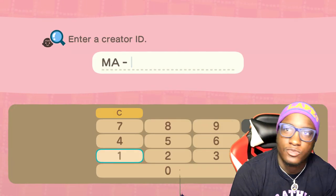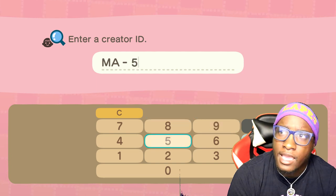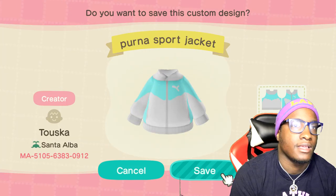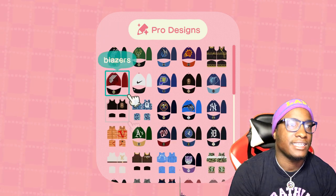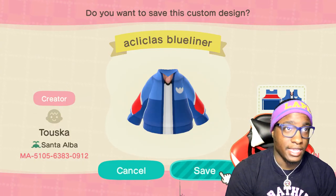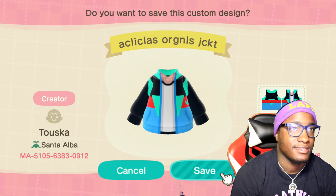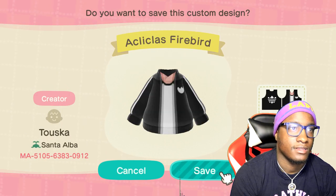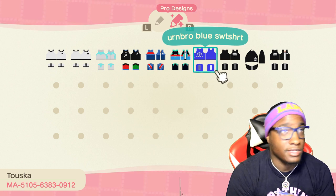Moving on to the next creator — his name looks like Tosca, something like that. Let's put his creator ID in and get to shopping. We already got two good finds. Now this Puma jacket is hard — I definitely gotta add that, I couldn't leave without it. They're killing it with these Adidas jackets too. I personally can't wear one because the skin tone doesn't really match my character, but these jackets are definitely hitting. So if y'all looking for Adidas stuff, check him out because he got some dope Adidas track jackets.